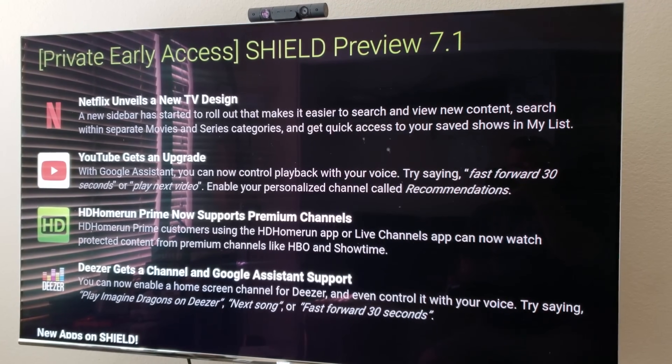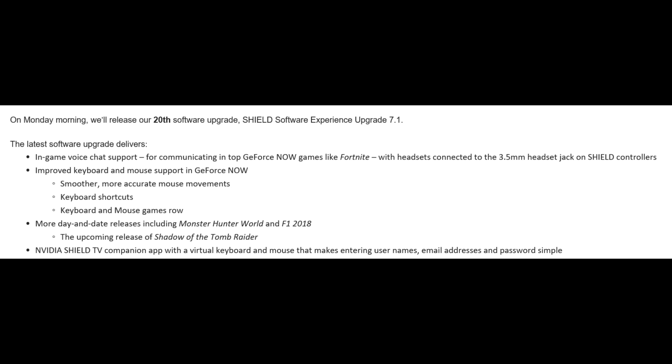It comes with some pretty cool stuff. One of those things is in-game voice chat support. You'll now be able to play GeForce Now games like Fortnite or PUBG or other multiplayer games, and you can connect a headset to the 3.5mm headphone jack on the Shield controller and talk back and forth.